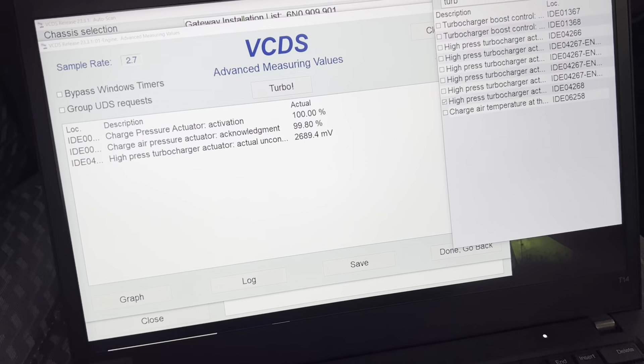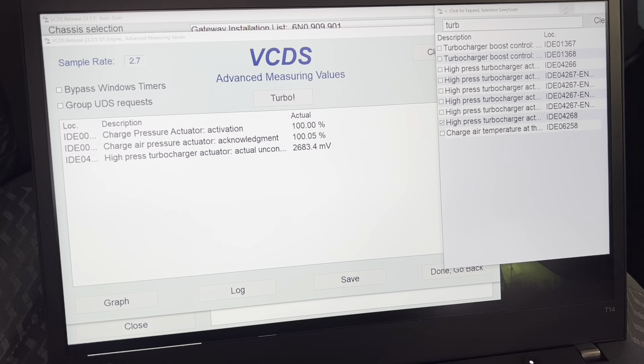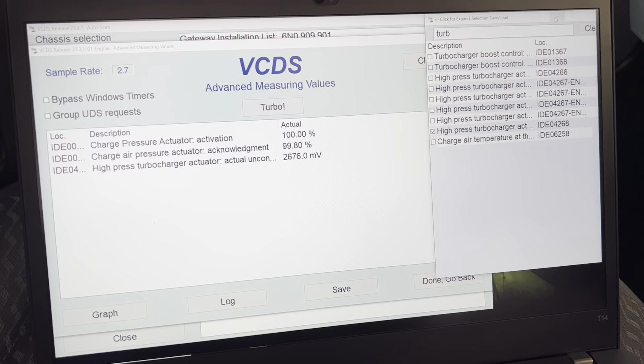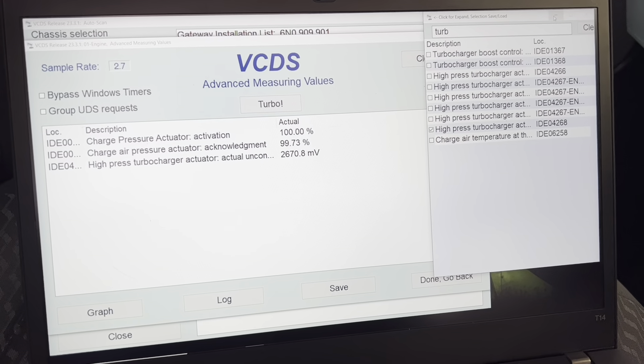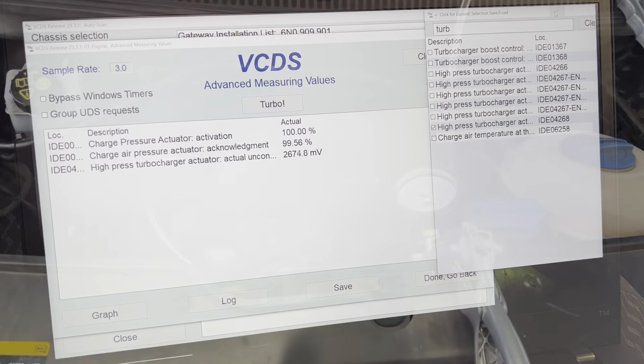As you can see, the actuator wasn't quite on its stop, but the ECU thinks it's at 100% actuator position. So it would expect the turbo to produce all the boost it can, but with the actuator not on the stop it won't — it will underboost. The ECU then wonders why, so we know that 99% actuator position reading is a lie.